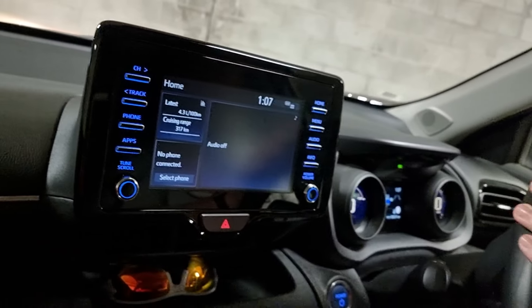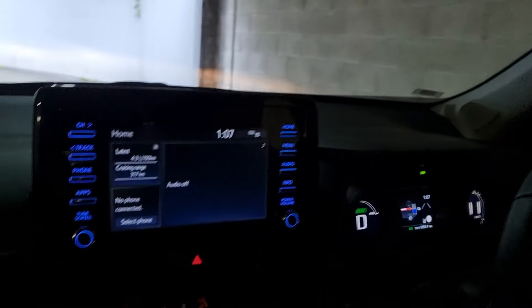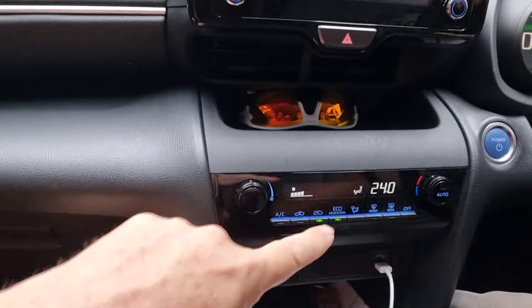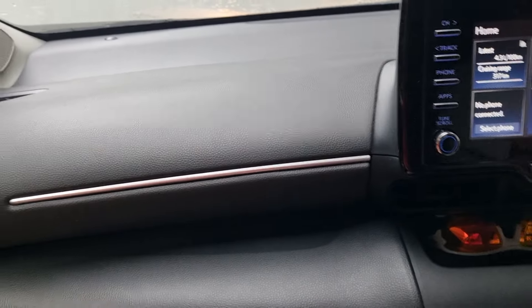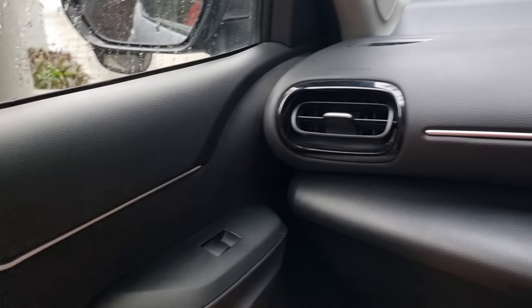This is what the inside looks like. It's a bit cramped, isn't it? The seats are sucking, I'm telling you that. So that's the dash. Is that the air conditioner and stuff? You see it's GPS, air conditioner, power windows.